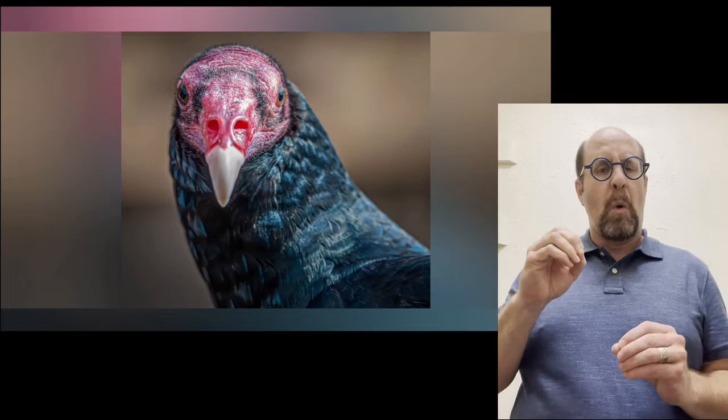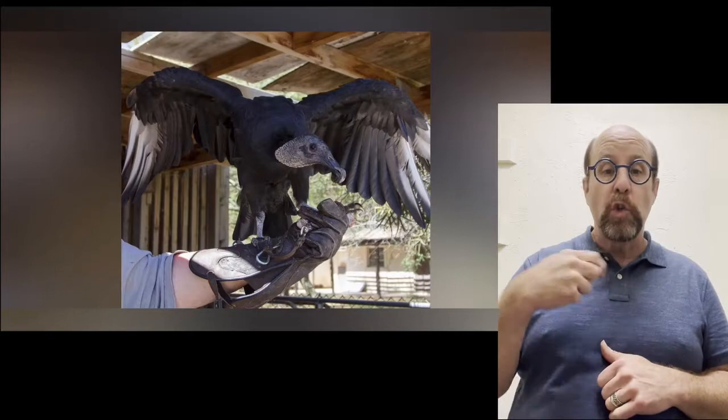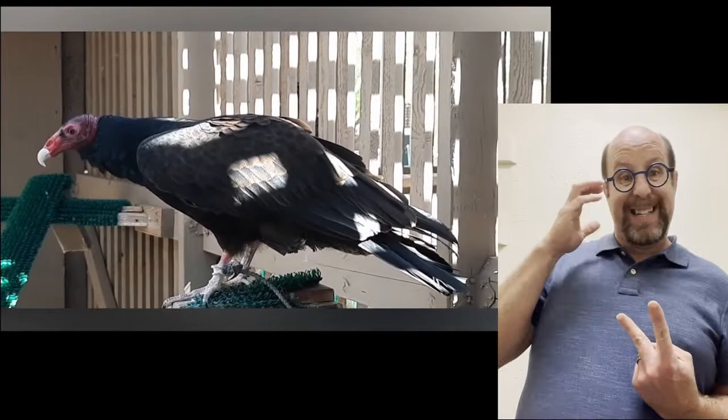Edward Abbey writes: Let us praise the noble turkey vulture. No one envies him. He harms nobody and he contemplates our little world from a most serene and noble height. The two most common vultures we see in our Arizona skies are the black vulture and the turkey vulture. Their larger cousin, the California condor, can be spotted in northern Arizona close to the vermilion cliffs.